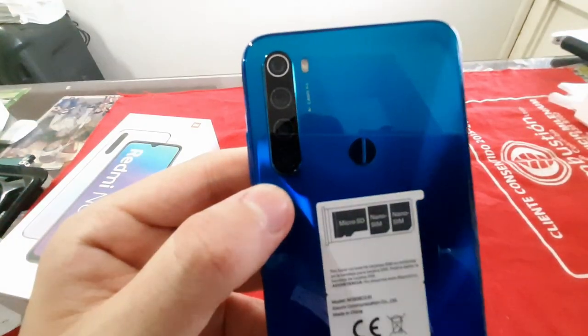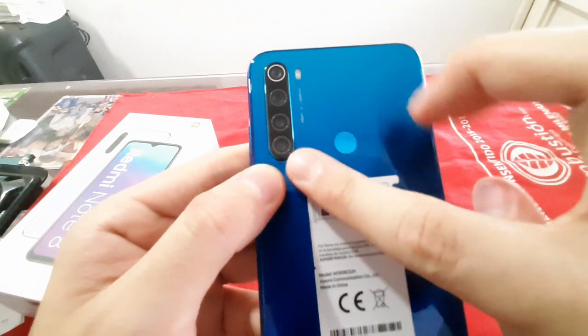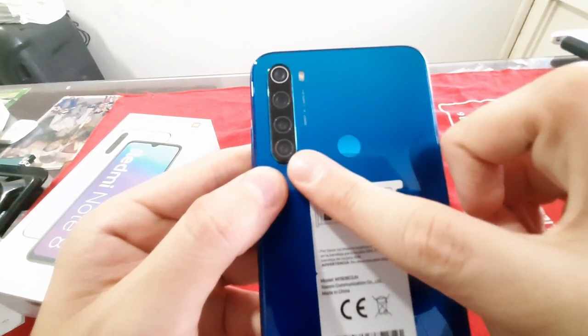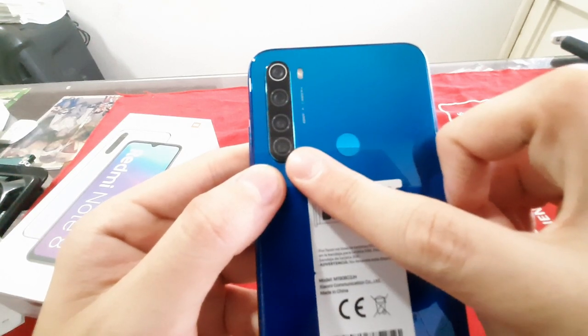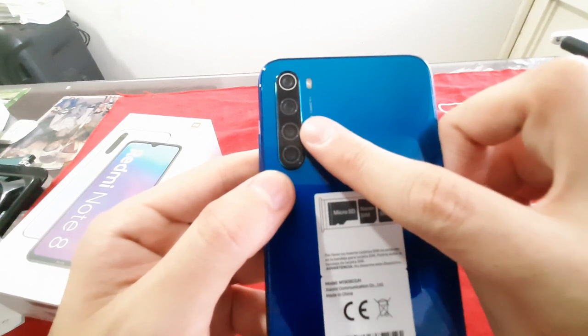Vamos a explicar cada una de las cámaras. La primera, de abajo hacia arriba, es la macro, que nos permite tomar fotos muy detalladas de cerca, por ejemplo, animales muy pequeños, plantas, etc. A continuación voy a hacer una especie de detallado de cómo funciona esto.